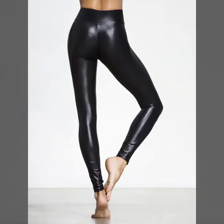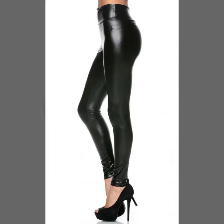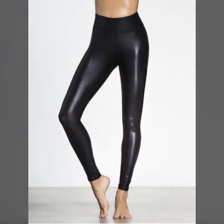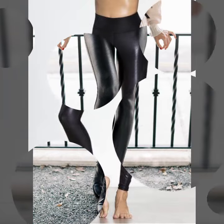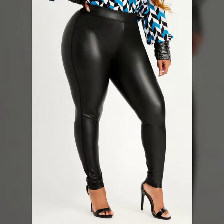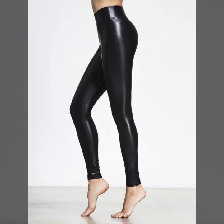Hello friends, welcome to my YouTube channel. Today I'm going to share with you beautiful and stylish leather latex pants design ideas. These are very amazing, very beautiful and gorgeous — I am showing you the best talent designs of 2022.